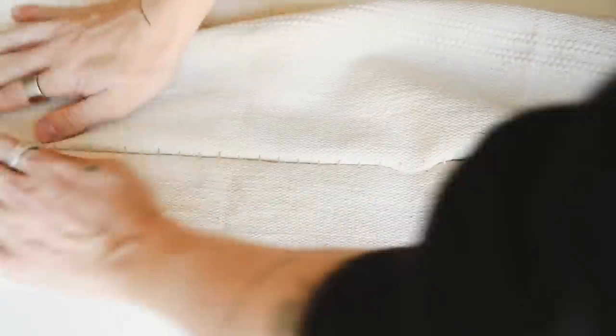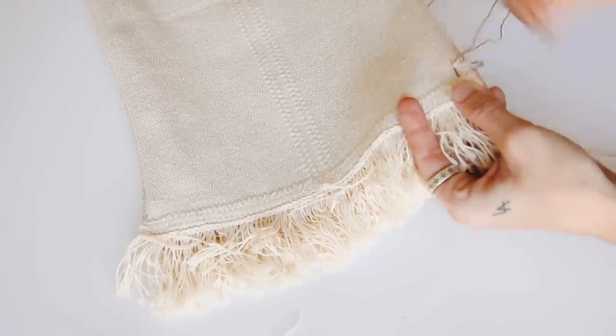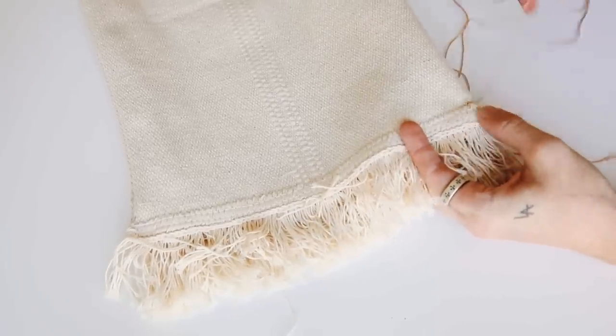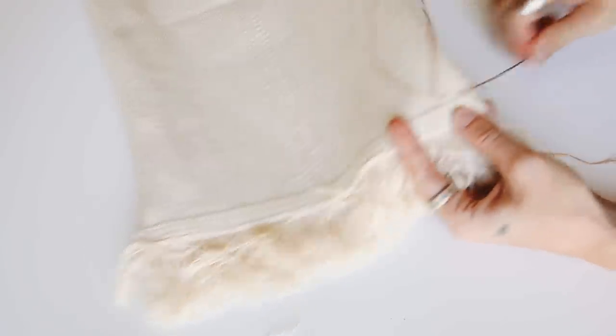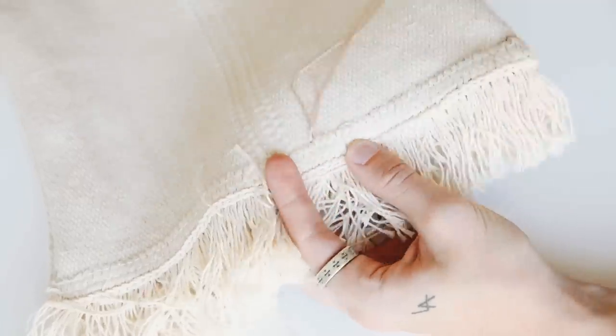You'll see a little bit of that seam line but I actually like that look — it's very boho and handmade. On one end of the pillow, do a very simple straight stitch all the way down to lock off that end so we can stuff this side of the pillow.